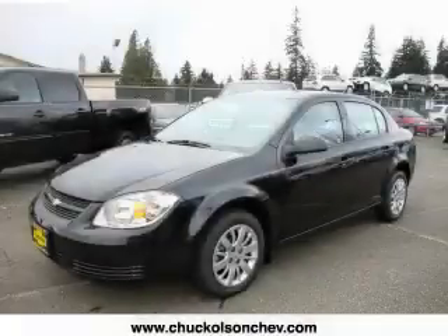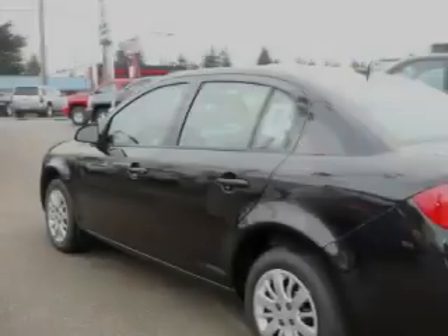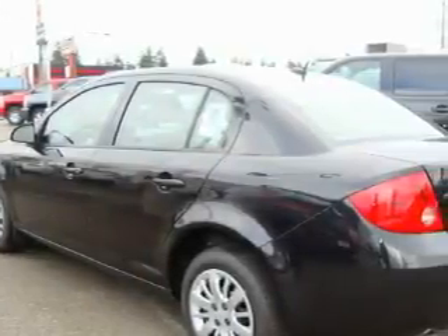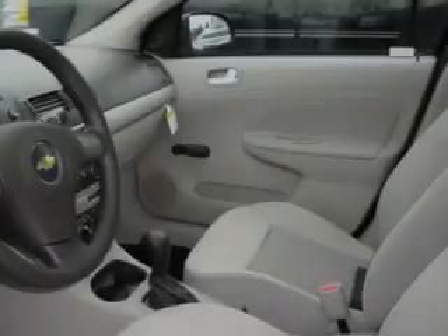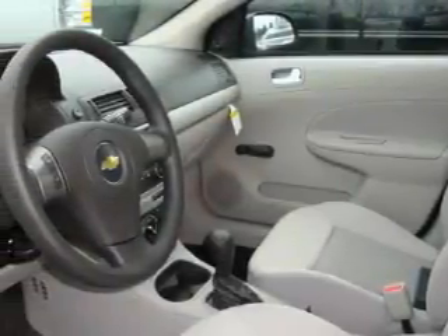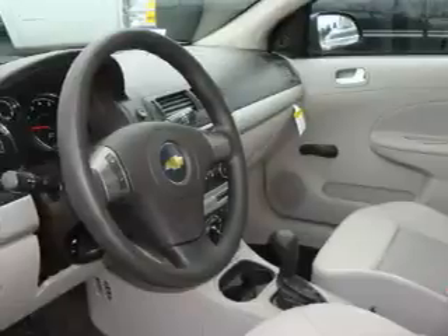This is a brand new 2010 Chevrolet Cobalt. This Chevrolet's list of numerous features includes air conditioning, a power outlet, satellite radio, three-point rear seat belts, and it's easy to see why this automobile is an excellent choice.